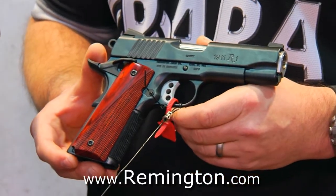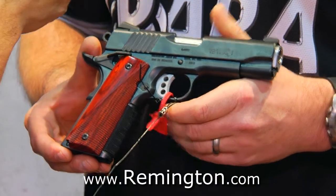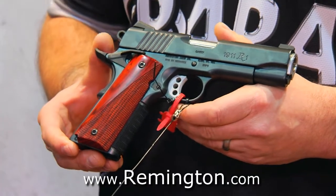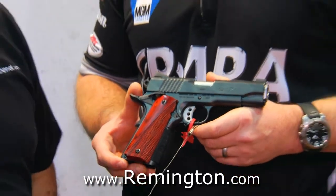Is it available now on the market? It is available now at an MSRP of $1,299. That's a terrific price. Thank you so much, Travis Tomasi — Pro Shooter and Assistant Product Manager for Remington and Para. For the Firearms Channel, I'm Max Martin. Thanks for watching.